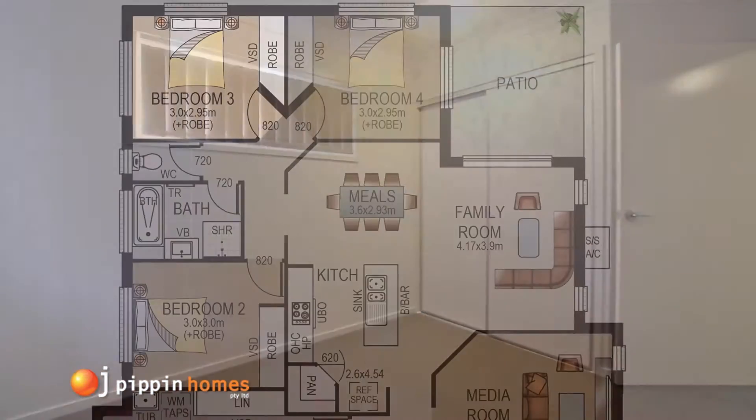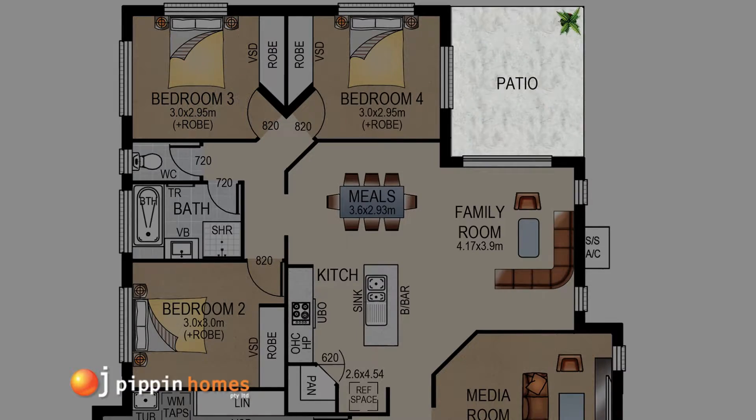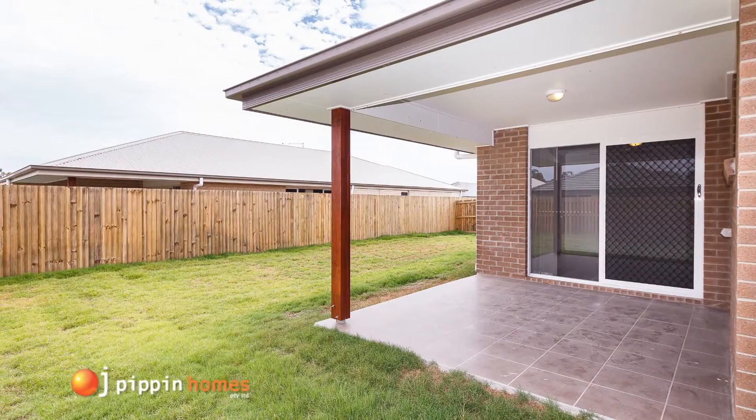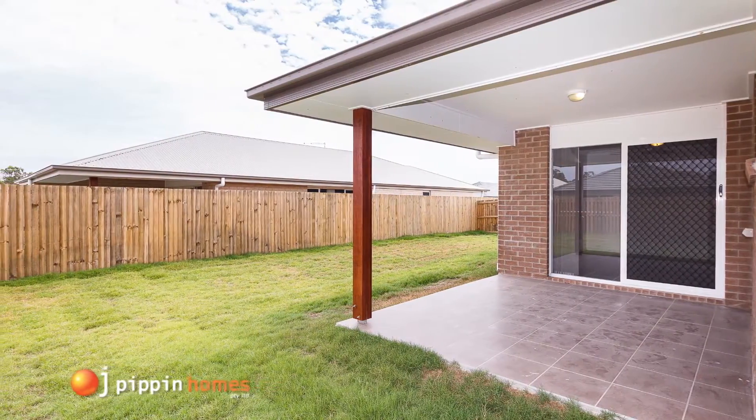The tiled alfresco area has lots of room for the barbecue, and the secure, fully-fenced yard is great for children or pets to play. Turf and landscaping are included.